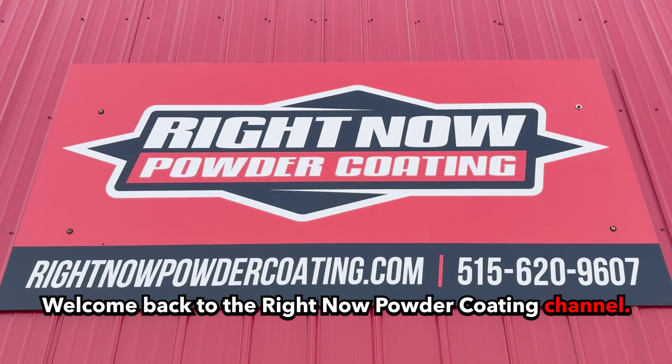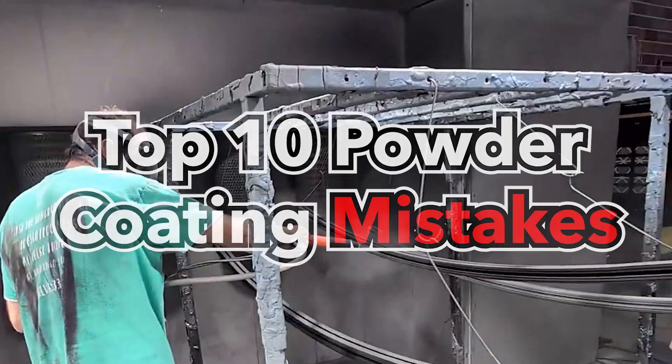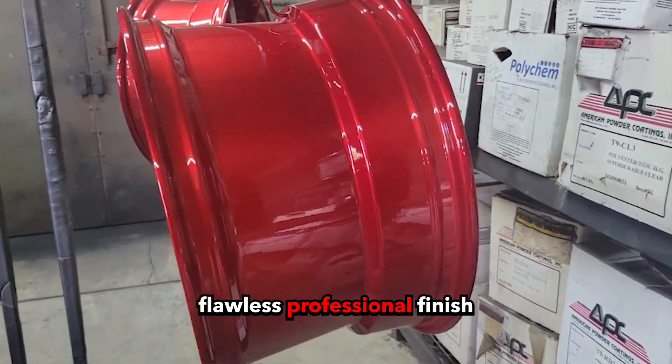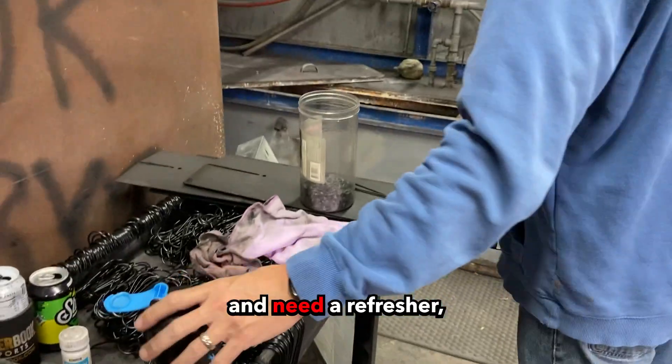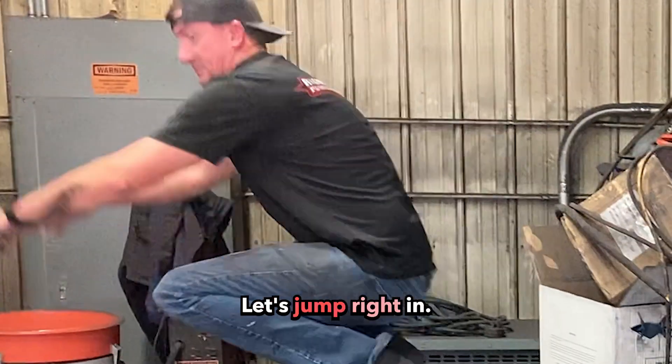Welcome back to the Right Now Powder Coating channel. Today we're going to be diving into the top 10 powder coating mistakes that you need to avoid and the solutions if you want a flawless professional finish every single time. Whether you're starting out or you've been coating for years and need a refresher, these tips will help step up your game. Let's jump right in.